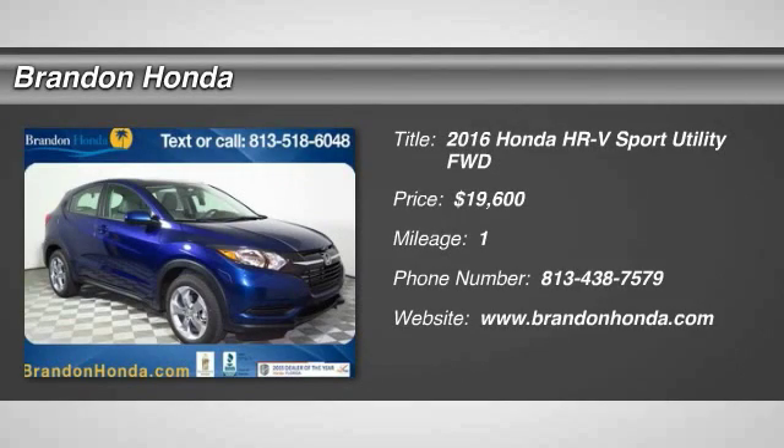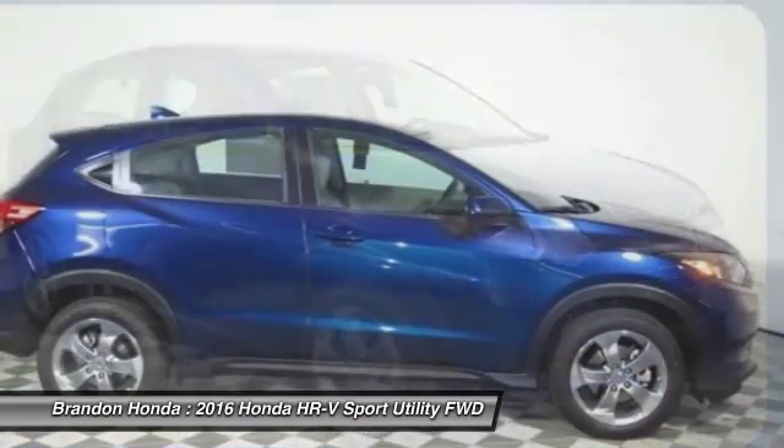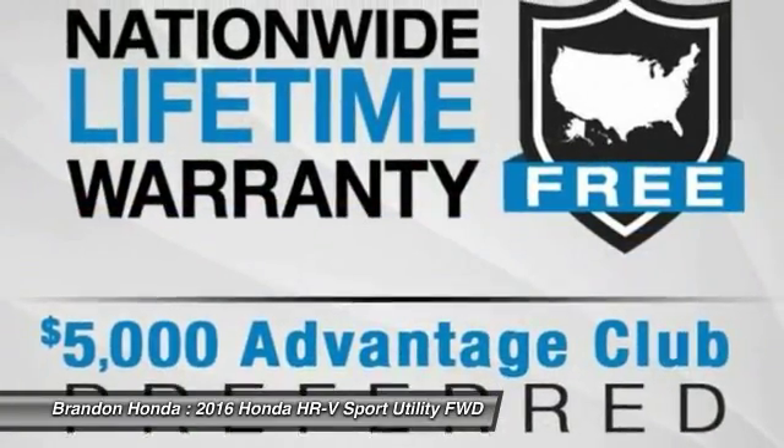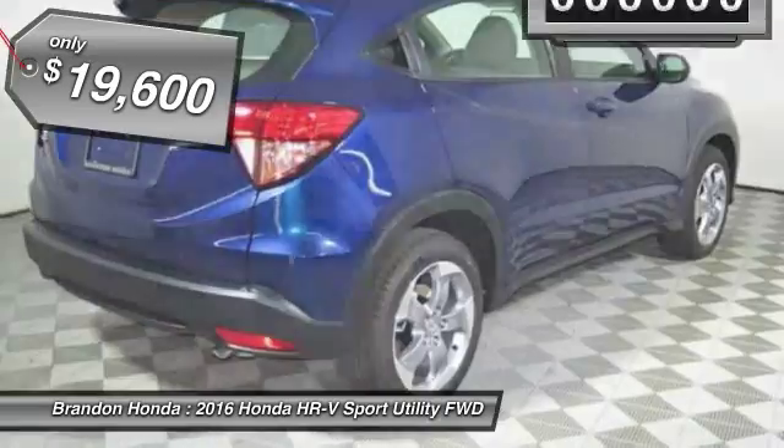The 2016 Honda HR-V. The HR-V has a good-looking exterior with a clean design. It comes with a well-tuned suspension and a handsome and flexible interior with tons of options to choose from, and is priced below $20,000.